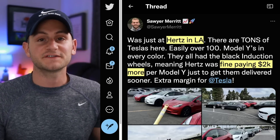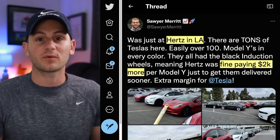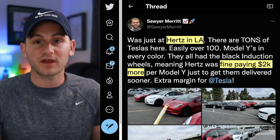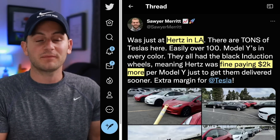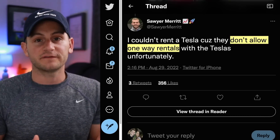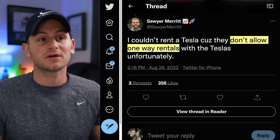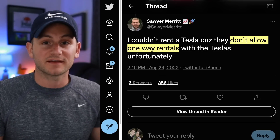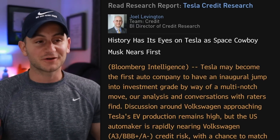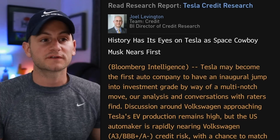Sawyer was at a Hertz in LA. He noted most if not all of the Model Ys had the black induction wheels, which are a $2,000 upgrade, so Hertz was fine paying that premium to get those vehicles sooner. Something to keep in mind if you're traveling — this location was not allowing one-way rentals with a Tesla. Sawyer also shared this to his super followers from a Bloomberg terminal.